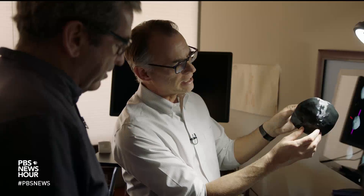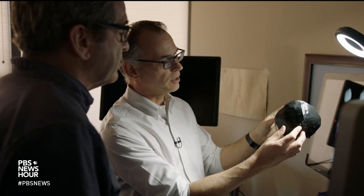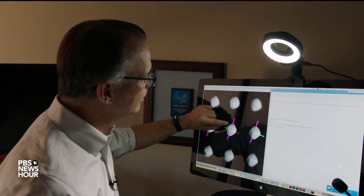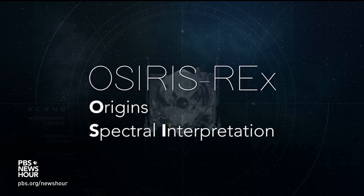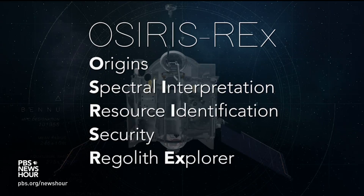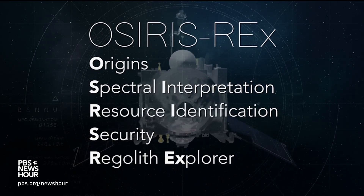It's one of the most potentially hazardous asteroids that we know of in the solar system. Planetary scientist Dante Loretta leads the mission. Its name is a mouthful: Origins Spectral Interpretation Resource Identification Security Regolith Explorer, or OSIRIS-REx.